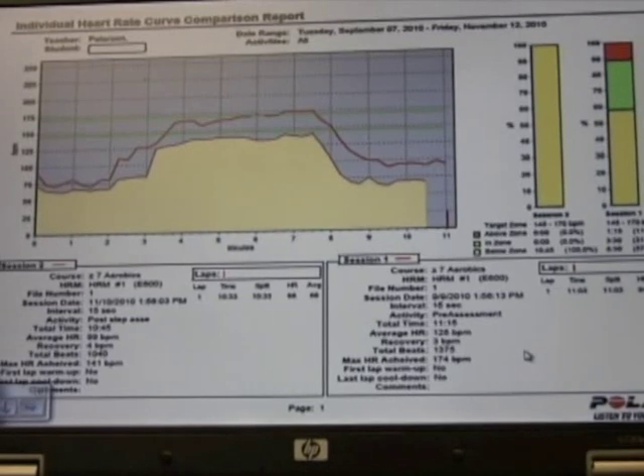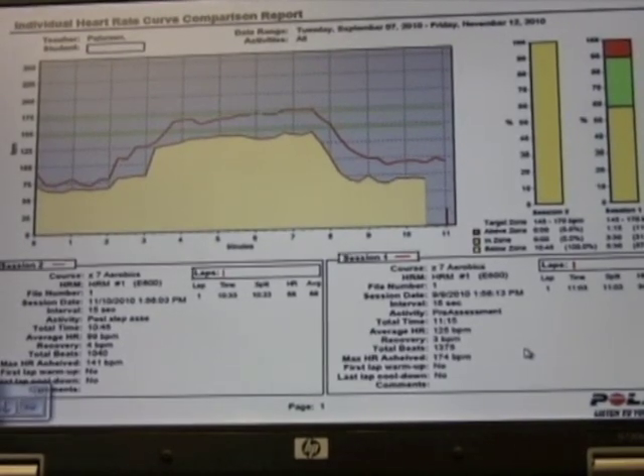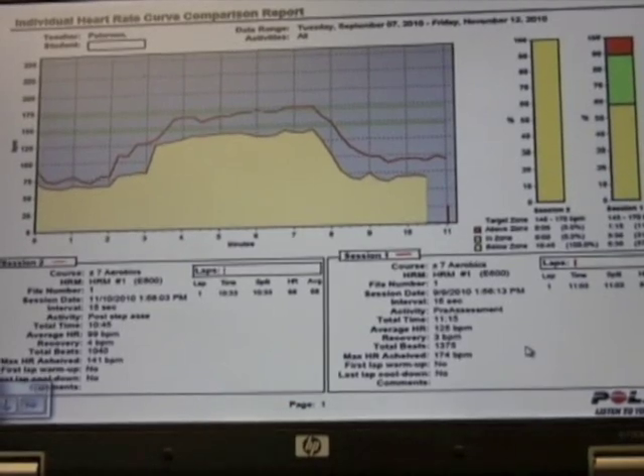You can see the curves, one above the other. You can see exactly how much she improved during the course of one quarter.